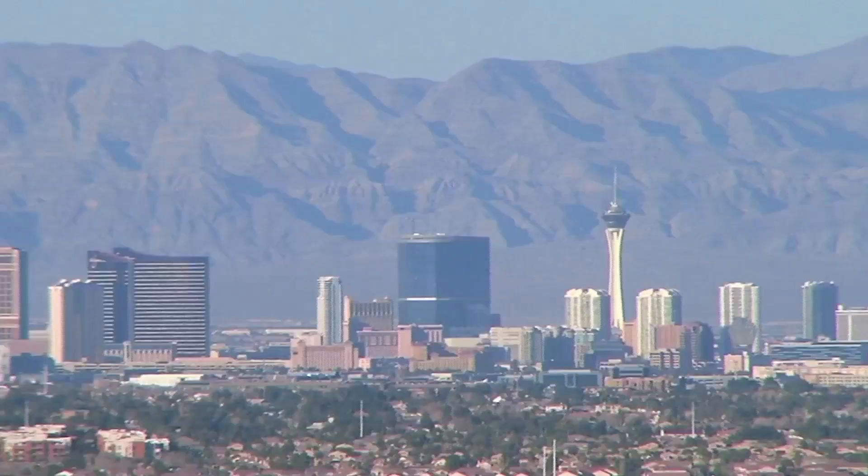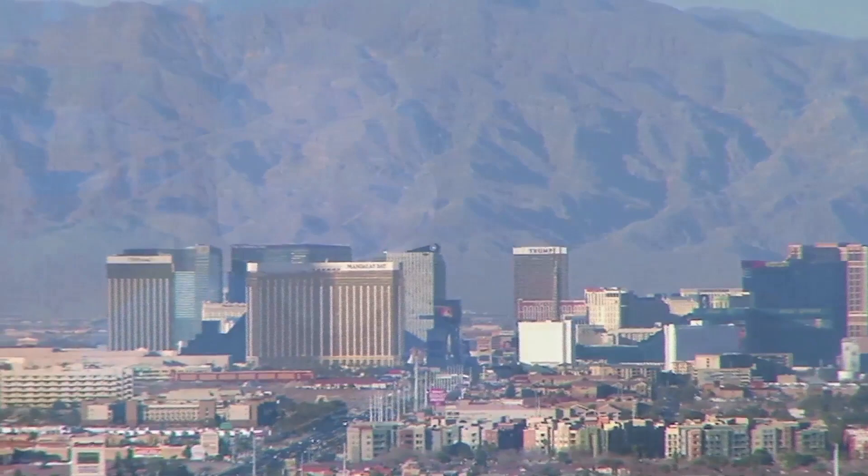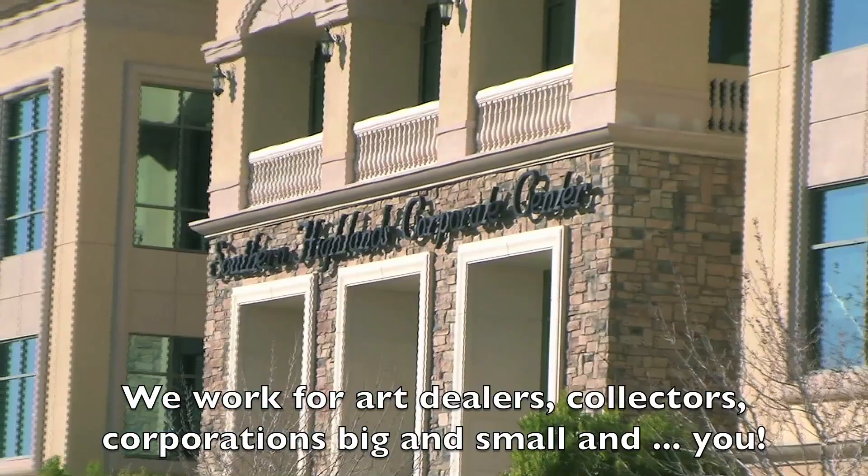Hi, my name is Scott Haskins. I'm with Fine Art Conservation Laboratories and we provide art conservation and painting restoration services in the Las Vegas area. Many of the people that we've worked for in Las Vegas include dealers, private collectors, and of course corporations and institutions.